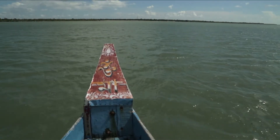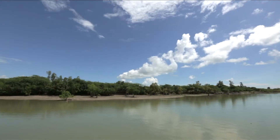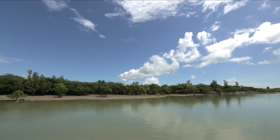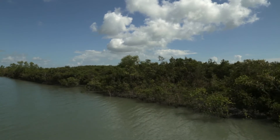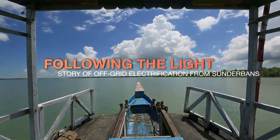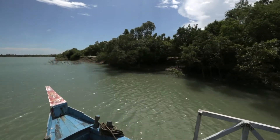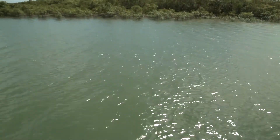Before completing its journey to the sea, the Ganga looks like this. Interweaving land with sea, these mighty estuaries form the world's biggest river delta called the Sundarbans. The river separates these islands from the rest of the country, yet it's the only link that connects them too.